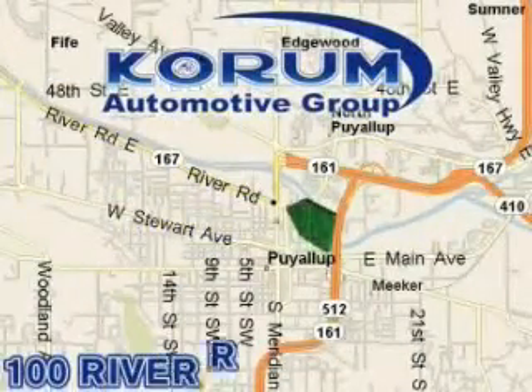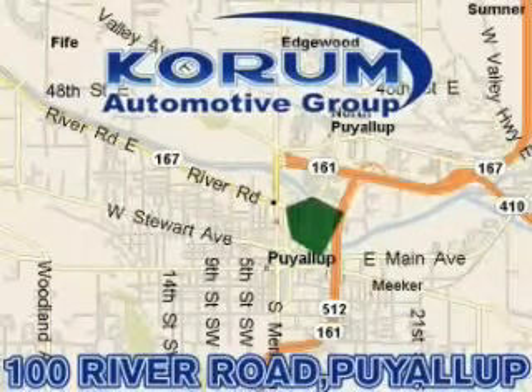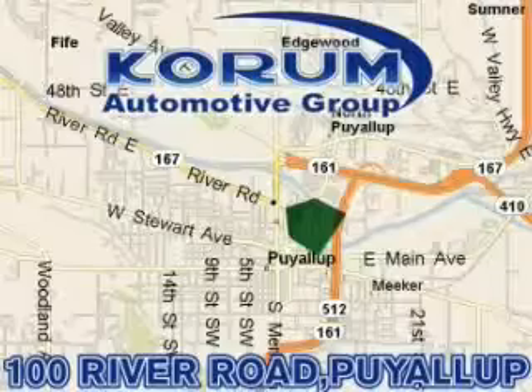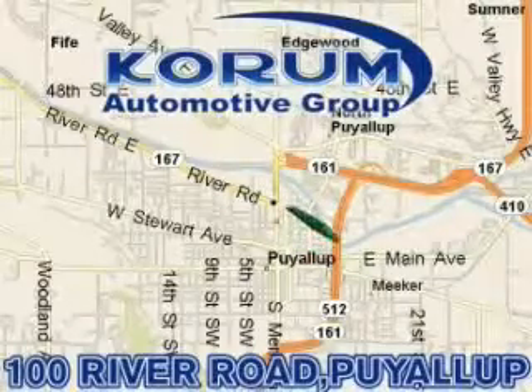Coram has been serving our customers since 1956, providing excellence in sales and service of new Fords, Mitsubishi, and Hyundai products, along with a huge selection of pre-owned vehicles. Come visit Coram Corner, or email our internet staff at iteam at Coram.com.